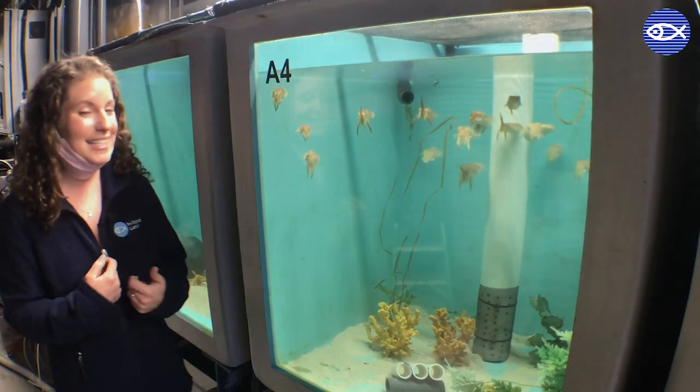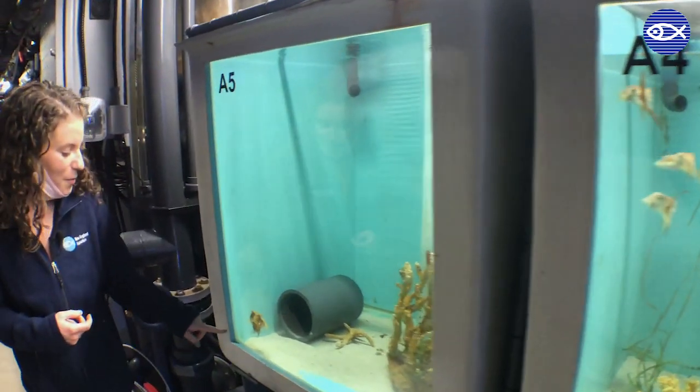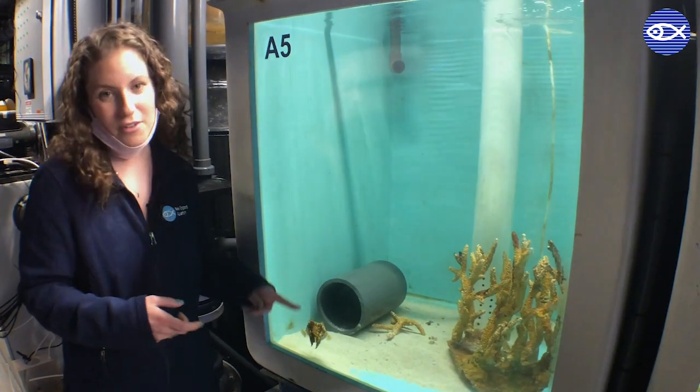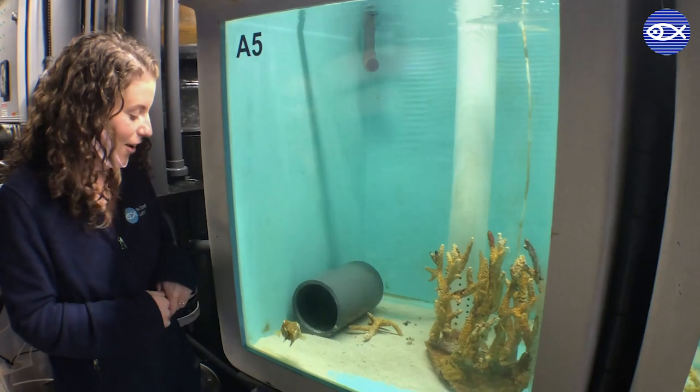Just one tank over we have a mama cuttlefish, so you can see about how big these guys are going to get. The species in this exhibit are called common cuttlefish, and as adults they reach anywhere from 4 to 10 inches long.